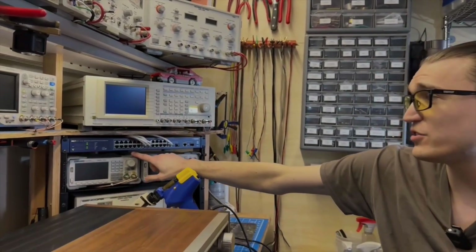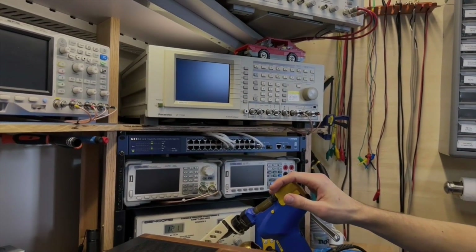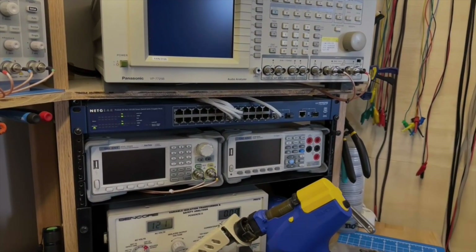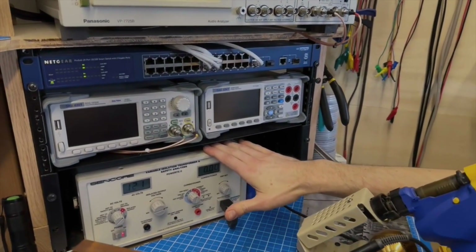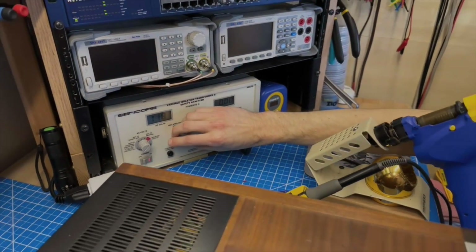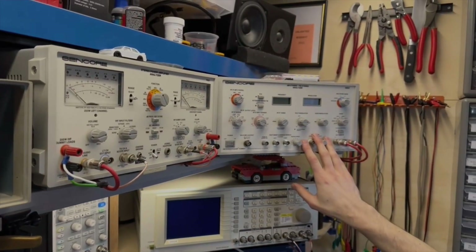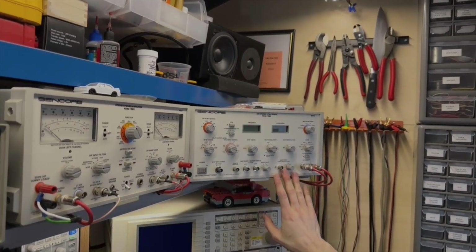A signal generator here — this is my main signal generator for generating square and sine waves, for doing audio output power and frequency response testing. This is just a bench digital multimeter, so I set DC offset with this. Down here is an isolation transformer and Variac, used to monitor current draw on amplifiers, and I can ramp up and down my voltage — I use this a lot when I'm testing tube amplifiers. Up here is a Sencorp SG80, for aligning AM and FM tuners — one of the most important aspects of working on vintage receivers.